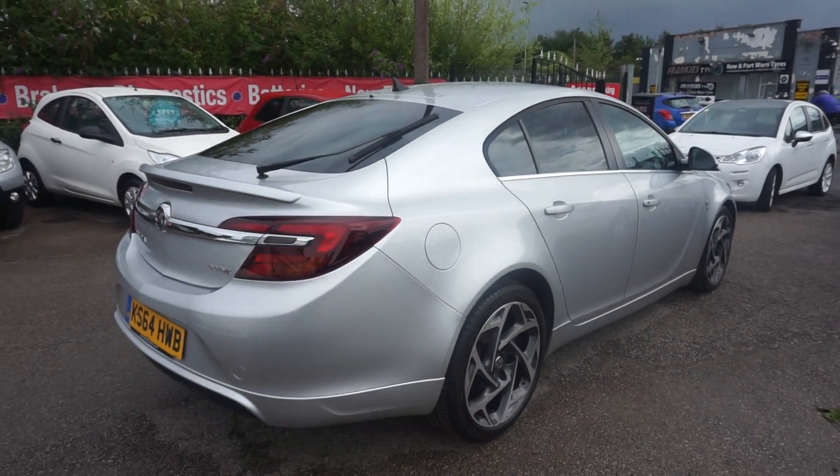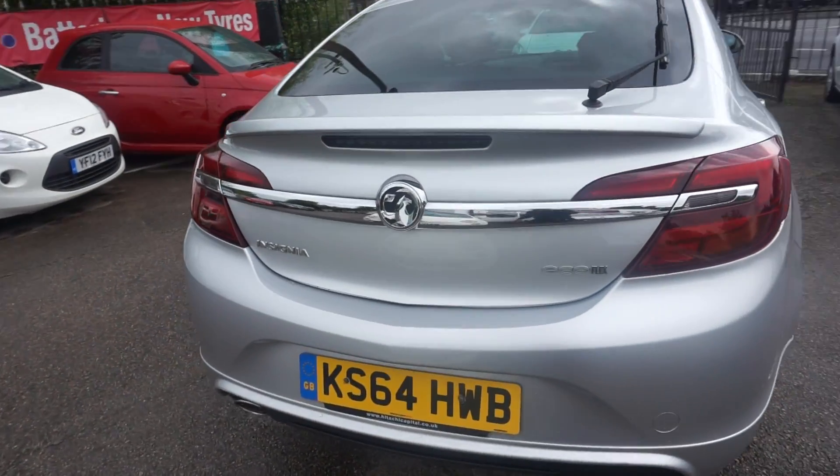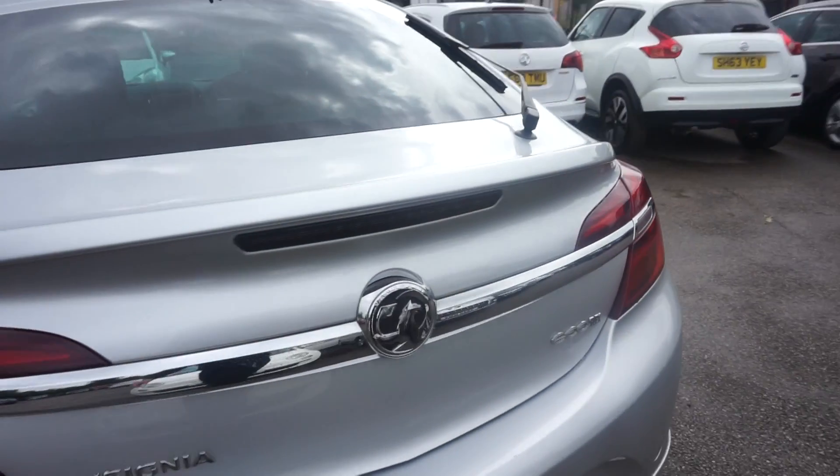One former keeper of this car, so two owners altogether. Ecoflex, zero road tax on this car.